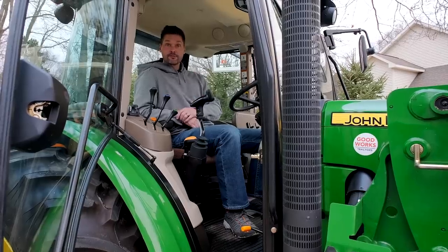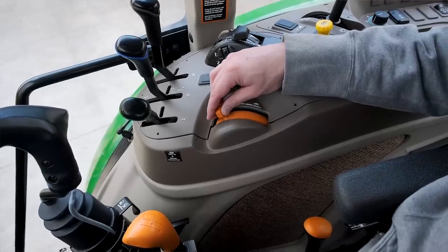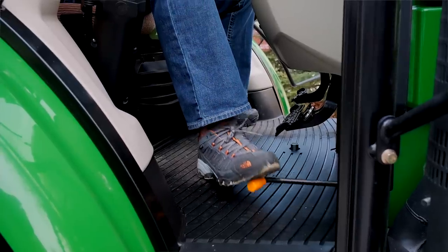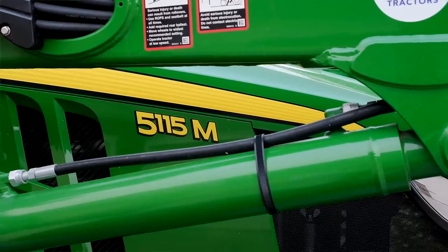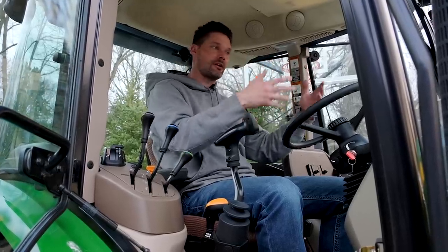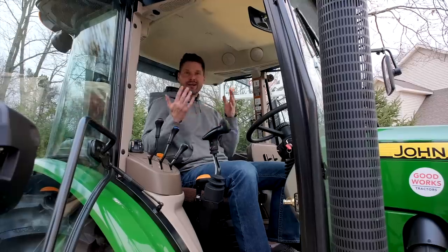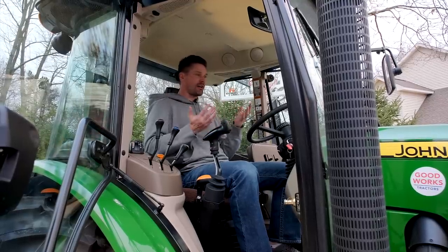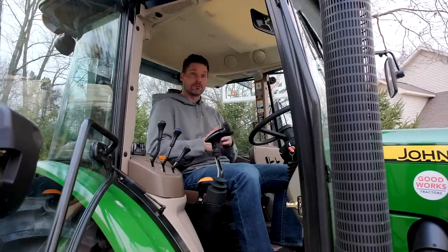Controlling engine speed and RPMs, you have a hand throttle mounted up on the right fender and a foot throttle down below right next to your brake. The M-series tractors are a level up from the 5E — so you have the 5E, the 5M, the 5R — they just keep getting more deluxe and decked out, more capable not only in horsepower but in trim series as well. I can't really imagine needing anything beyond what the 5M offers, but perhaps there are applications out there I don't know about.